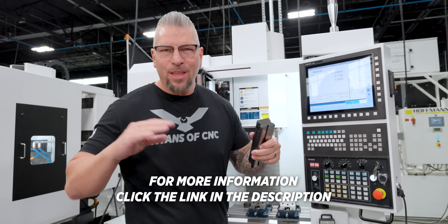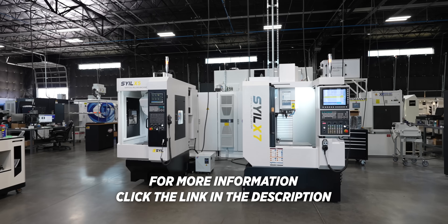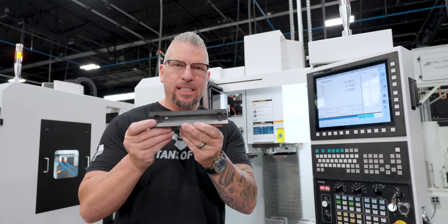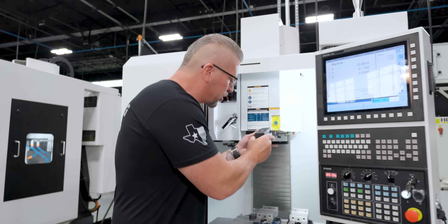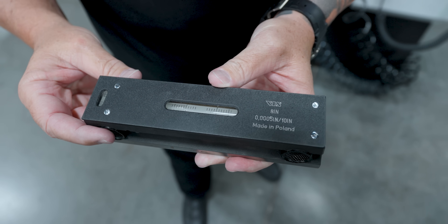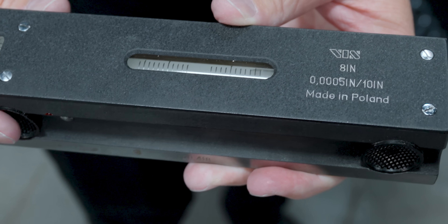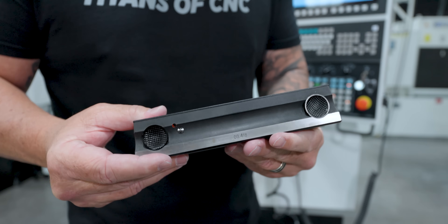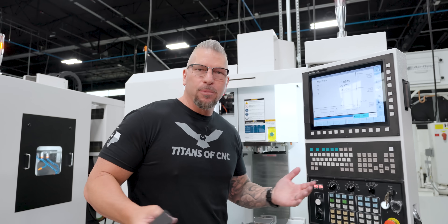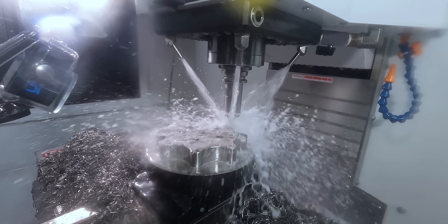It's literally that easy. We rigged these machines ourselves, and at the end of rigging we took a machinist level, put it on the table both ways, and adjusted the feet until the level was absolutely perfect. Then we put an indicator up on the spindle, ran it across the table, made sure everything was dialed in, and we've been machining ever since. It's been a flawless process.